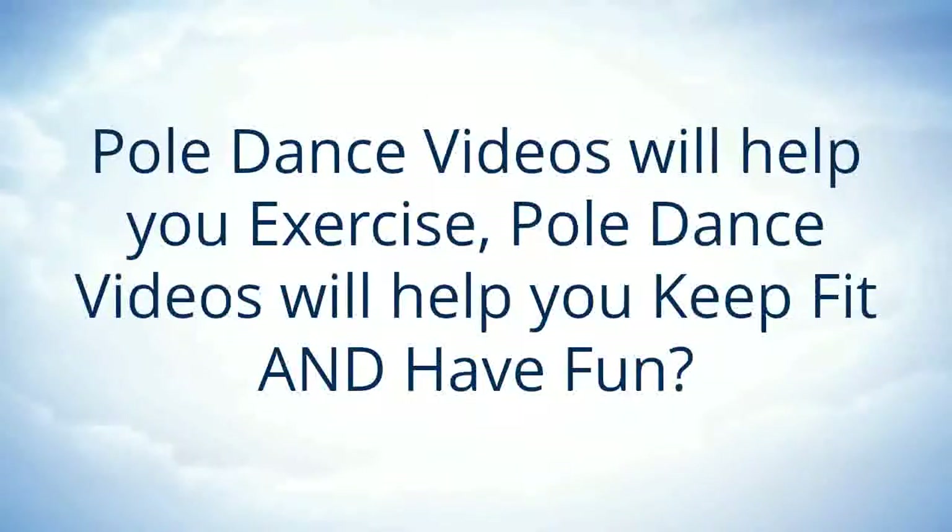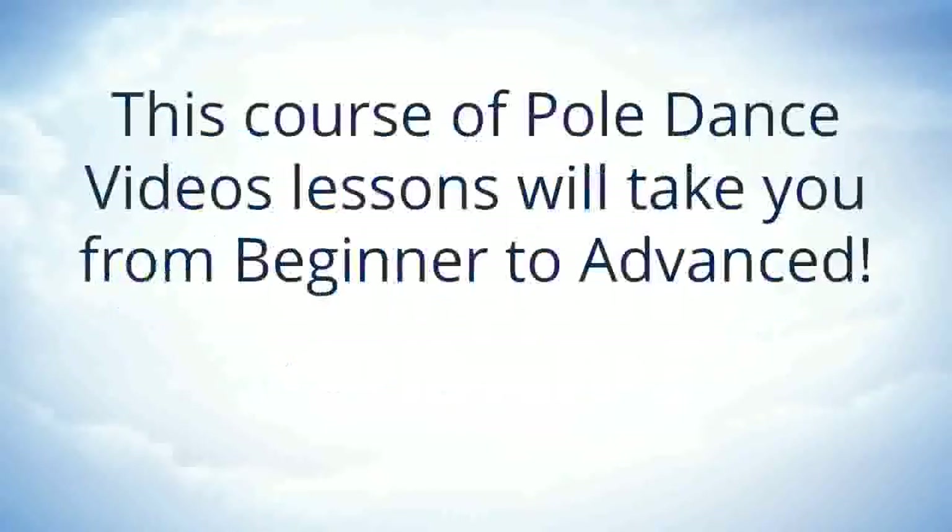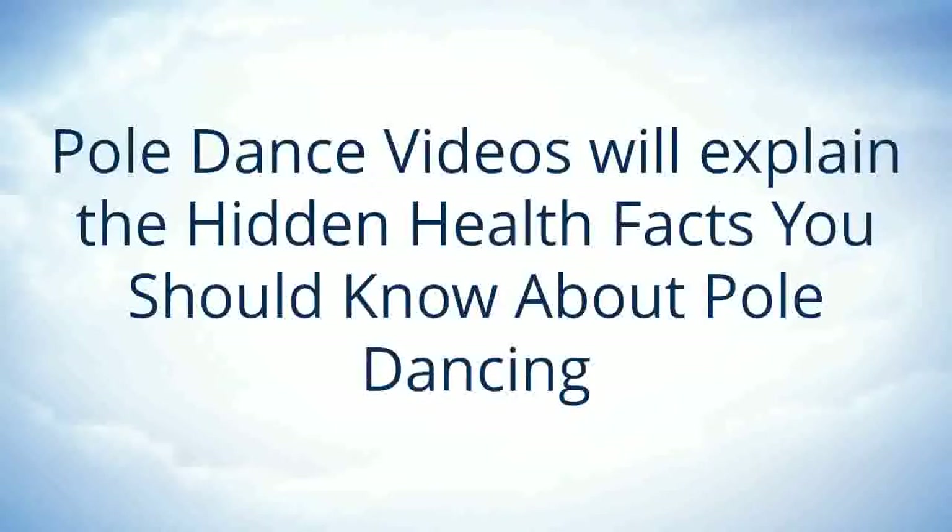Pole dance videos will help you exercise, keep fit and have fun. This course of pole dance video lessons will take you from beginner to advanced. Pole dance videos will explain the hidden health facts you should know about pole dancing.